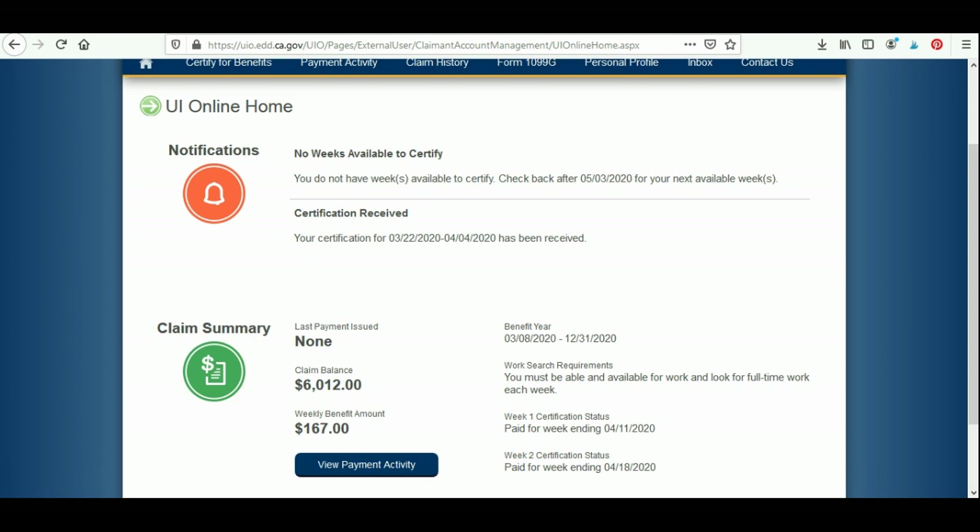Moving on — you will notice 'last payment issued' says none. I have a payment in the mail coming, however this will not be updated until it clears through Bank of America, which is a separate entity. The EDD is issuing payments using a Bank of America debit card that will be issued to you, so there is going to be a little bit of a lag in processing times between the two separate business entities — they have to send the funds, receive the funds, and post the funds. Don't get confused or panic, it's coming.